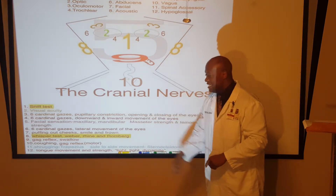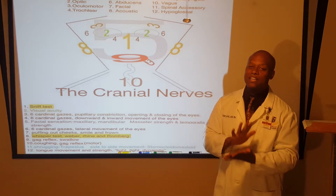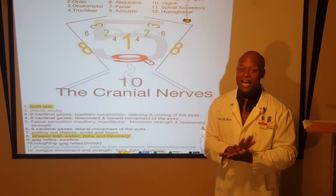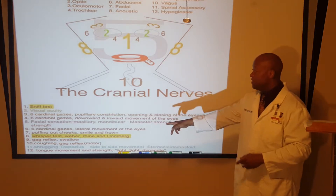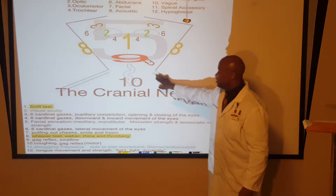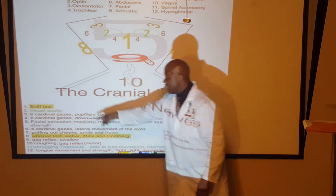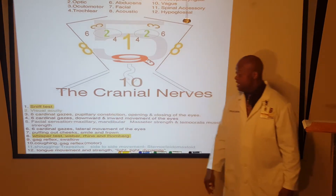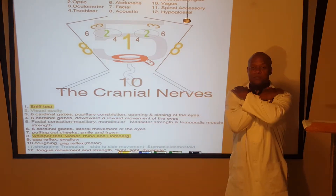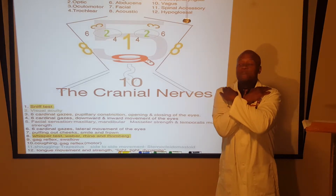Ten is the vagus nerve — we have a lot to talk about there. And eleven: notice the location of the two lines on both sides. We assess it by having the patient shrug their shoulders, sometimes against resistance from our hands.